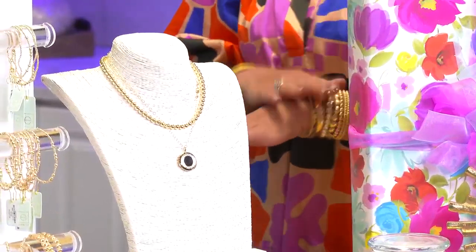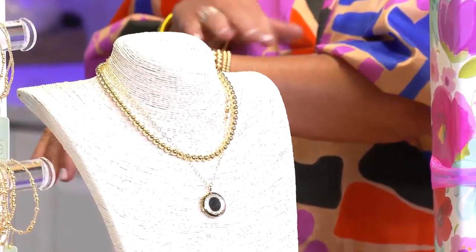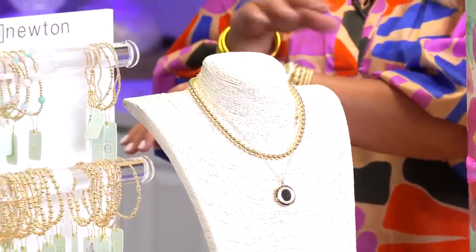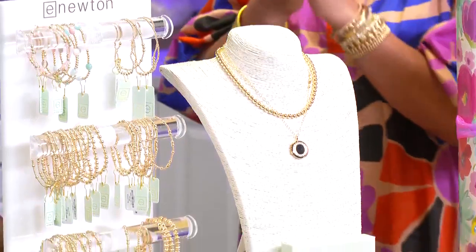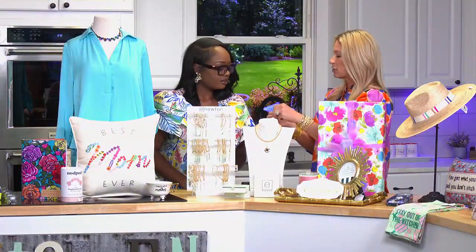The durability of E. Newton jewelry is just exceptional. You can sweat, swim, and shower in it, which means mom never has to take it off. What's great about it is that it's stackable — no such thing as too much or too little. Once you get her started, you can add pieces to her collection. They're also great for grandmothers — for arthritic hands, they're stretch bracelets, very easy to put on and off.